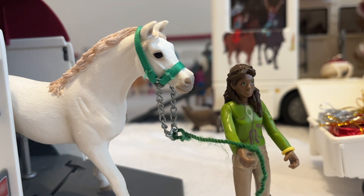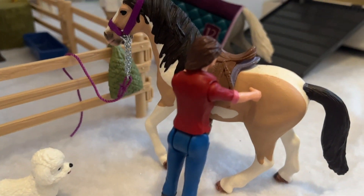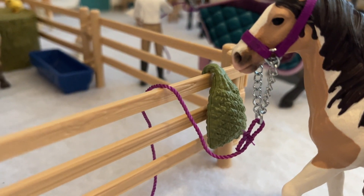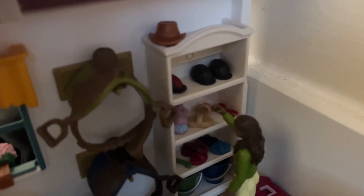Here we have Sarah unloading Legend. This little pup is Everest, and beside her is her owner tacking up a pinto mare. This sweet girl is munching on some hay. In the tack shop we have some saddles and some other things.